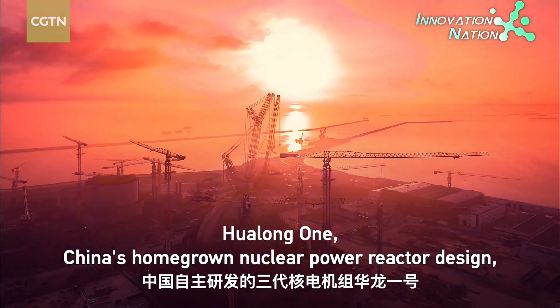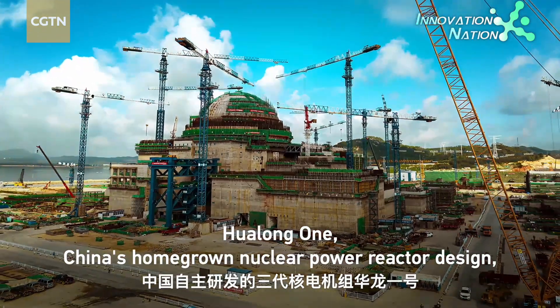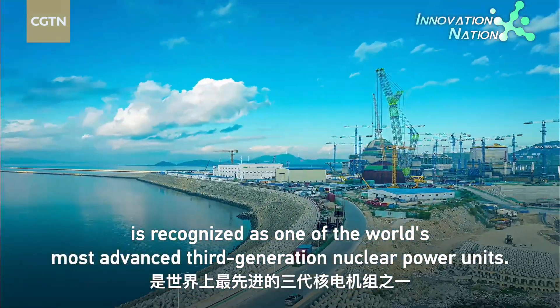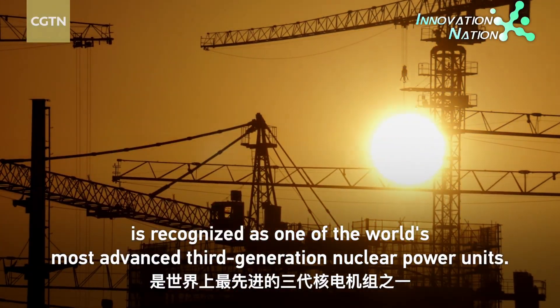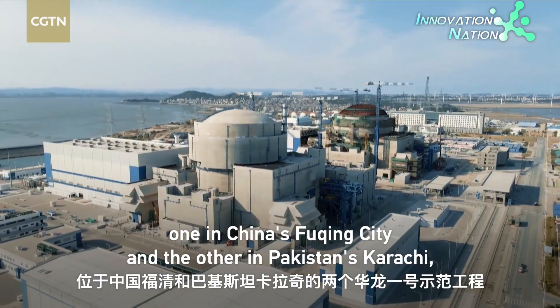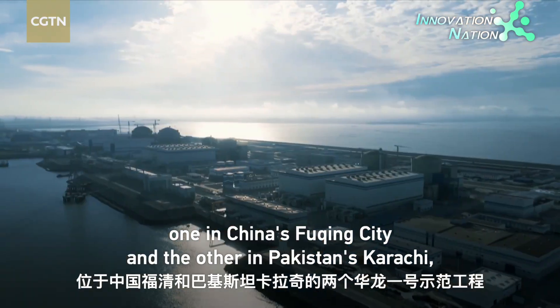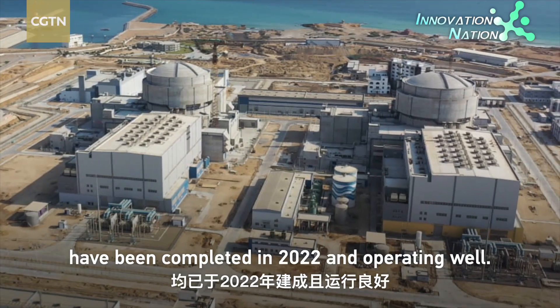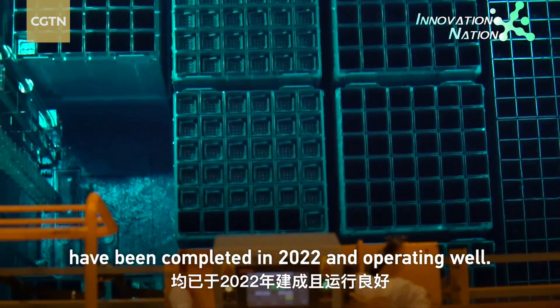Hualongwan, China's homegrown nuclear power reactor design, is recognized as one of the world's most advanced third-generation nuclear power units. Two Hualongwan demonstration projects — one in China's Fuching City and the other in Pakistan's Karachi — have been completed in 2022 and are operating well.